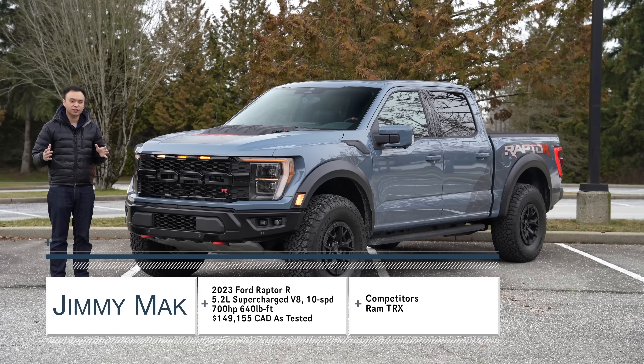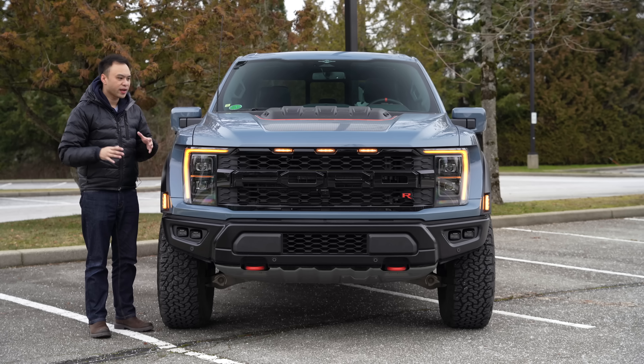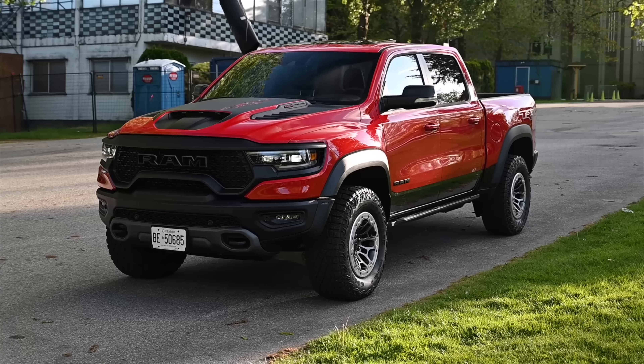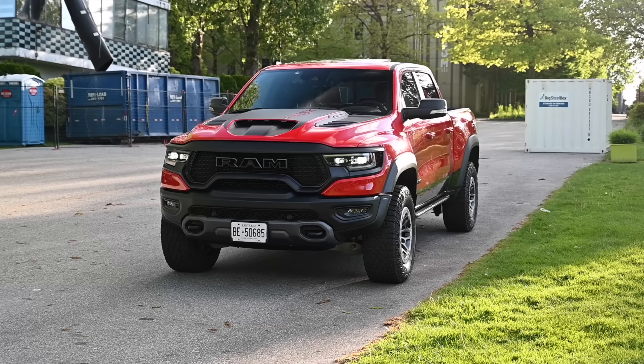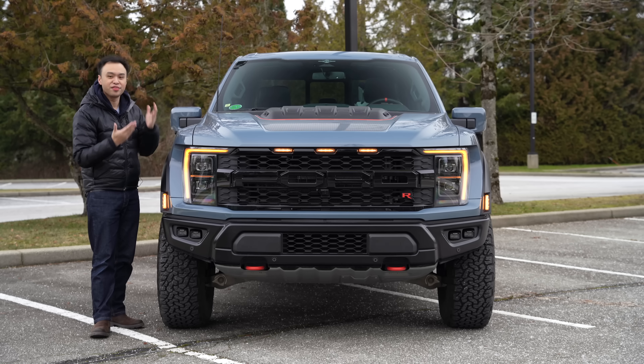Let me tell you everything that you need to know before we go for a drive, but we'll be quick. The Raptor R is Ford's answer to Ram's TRX, because the TRX was Ram's way of saying, 'I'm going to eat your Raptor with that little 3.5 EcoBoost.' Thus why this exists.